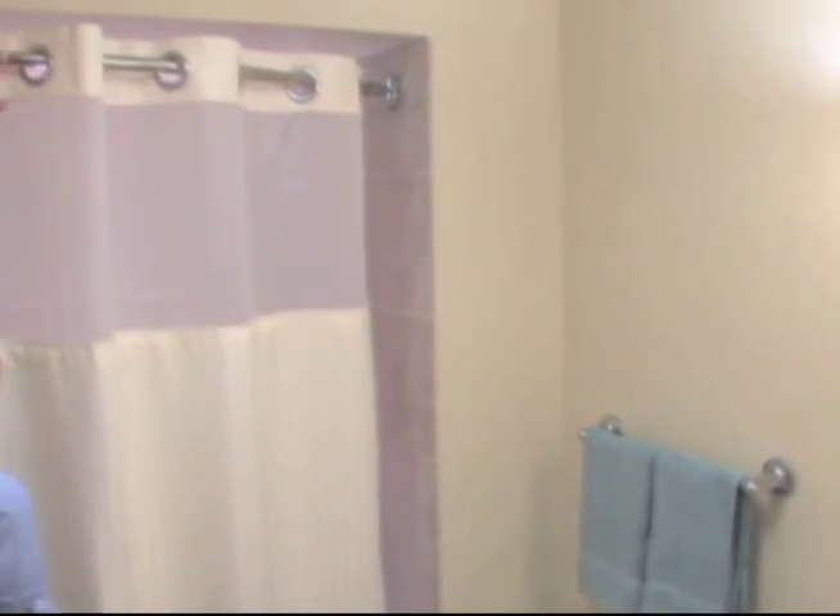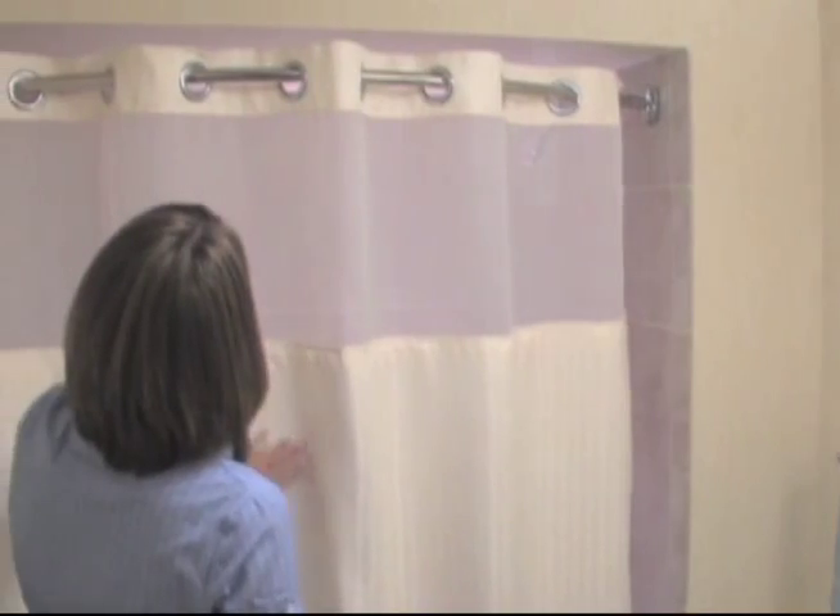Add one-of-a-kind hookless curtains and liners to your bathroom today for an easy way to keep your bath clean, healthy and beautiful.